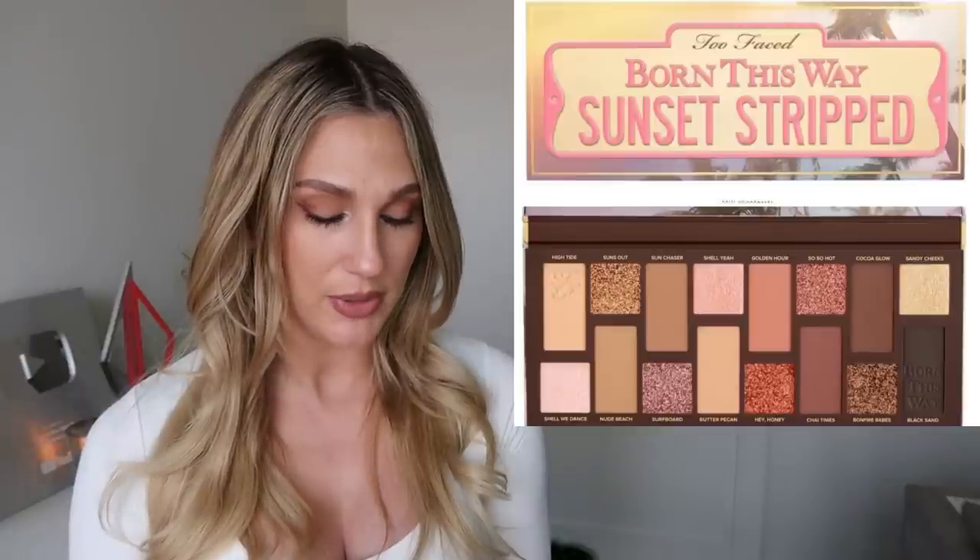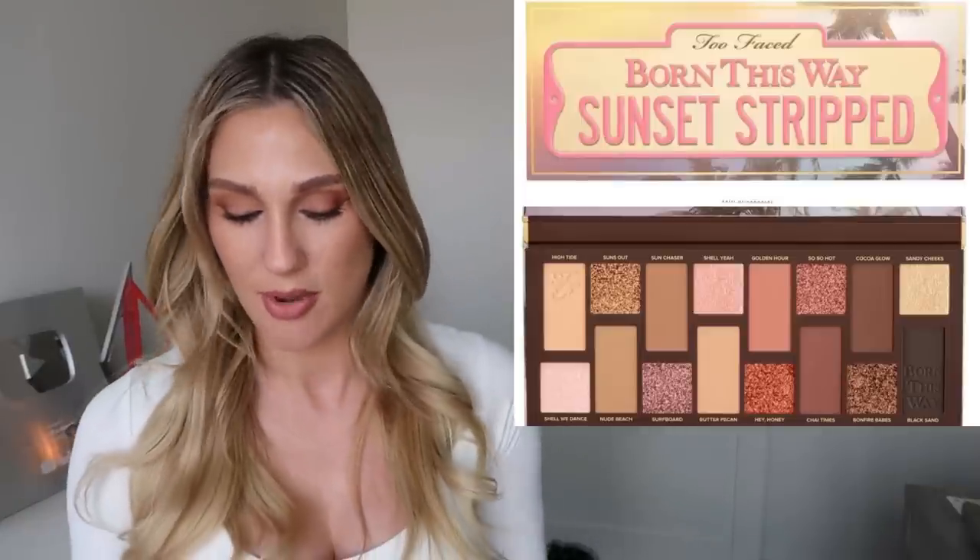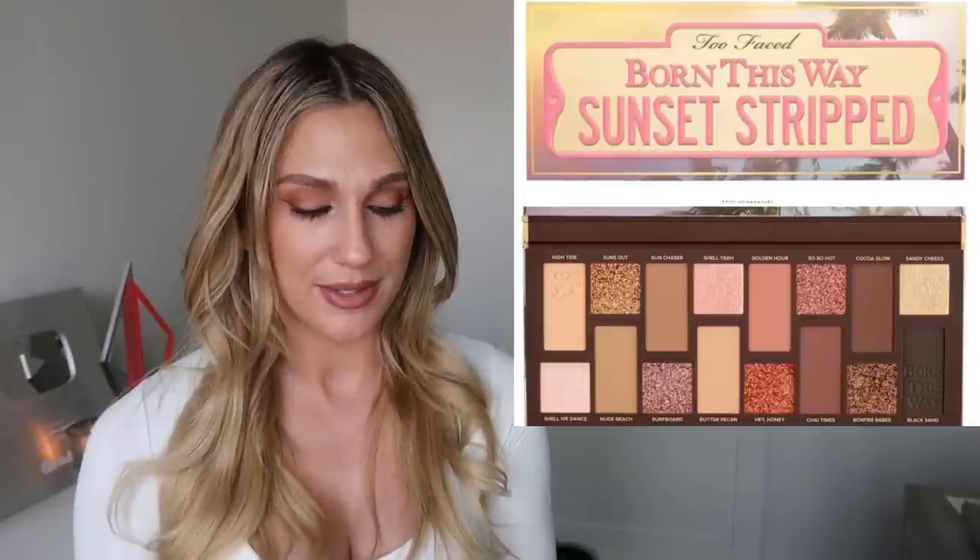We have a new eyeshadow palette from Too Faced — the Born This Way Sunset Stripped Eyeshadow Palette, available now at $52. I feel like I probably talked about this months ago when they announced their summer collection. And $52 feels more expensive than Too Faced usually is; to put it in perspective, a midi palette from Natasha Denona is $65. I don't think Two Faced quality is that phenomenal in comparison — if you have the extra dollars, I'd say go Natasha. This one is a pass for me.